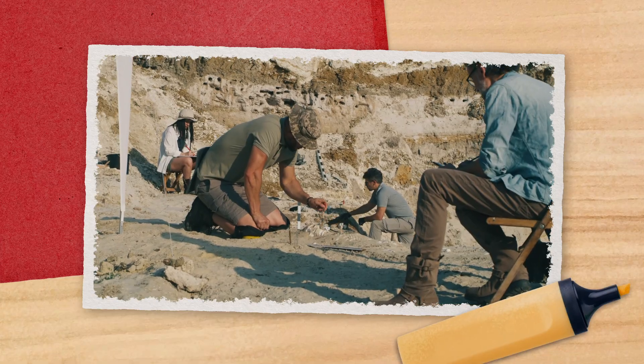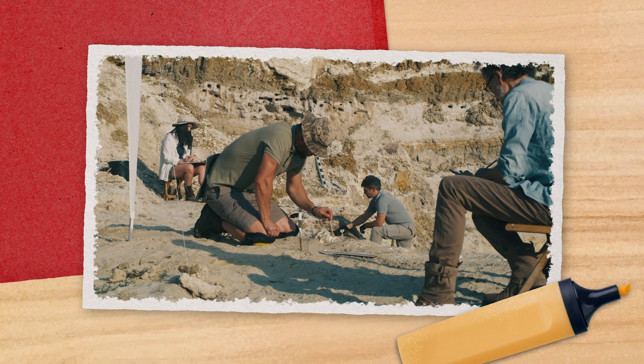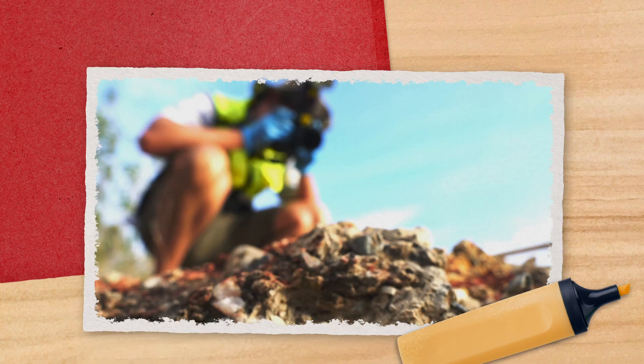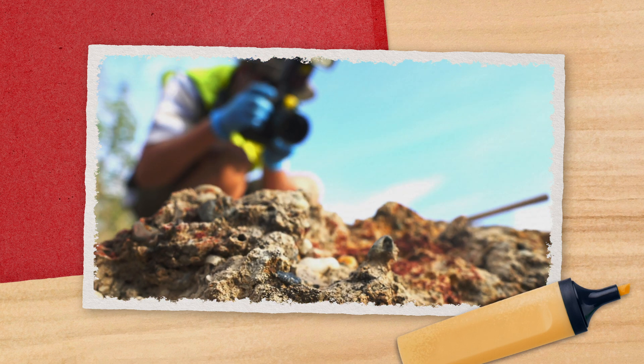Museums and science institutes sometimes offer excavation trips you can join for a fee. They'll take you to a fossil site and show you the ropes, and you can spend hours or even days assisting a professional crew as they collect fossils. And if you can't swing one of those, lots of states and local communities have fossil clubs that host collecting trips for members. If you're more interested in the museum side of things, you can try volunteering at a museum, interacting with visitors, doing data entry work in the collection, or learning how to prep fossils.